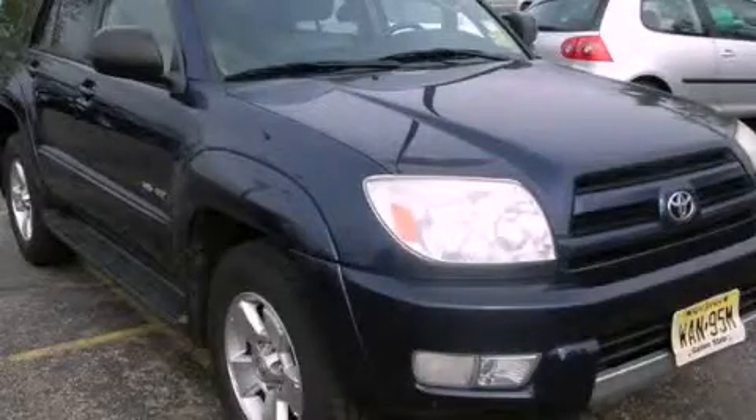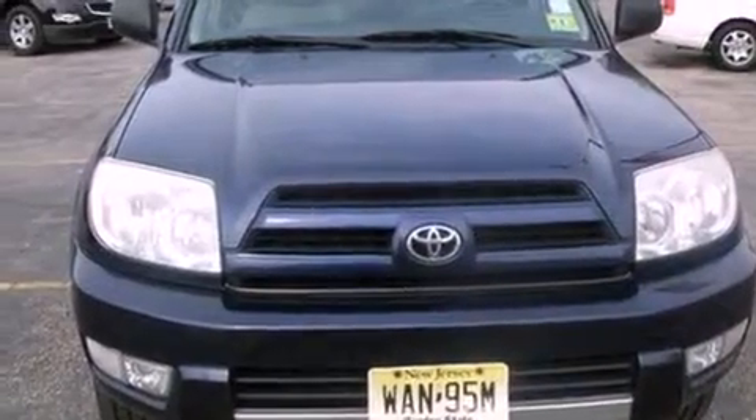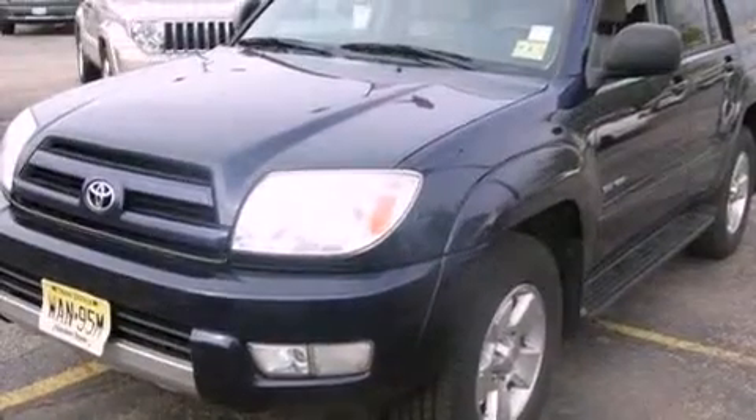This is a 2004 Toyota 4Runner, for when safety, size, and space are of importance. It features a six-cylinder engine and a four-speed automatic transmission.